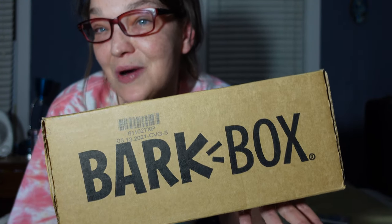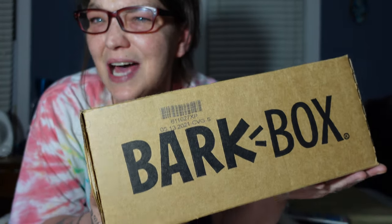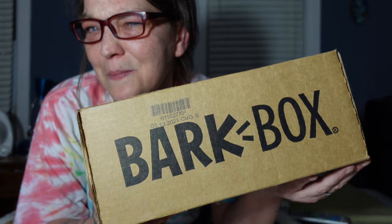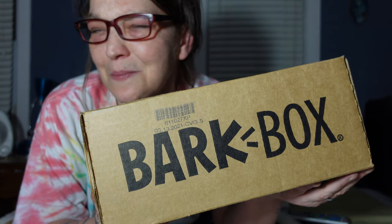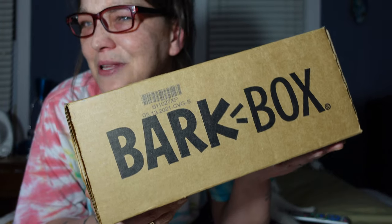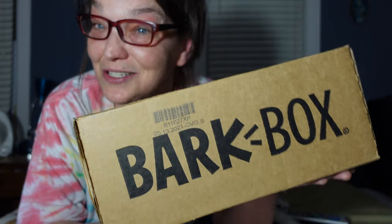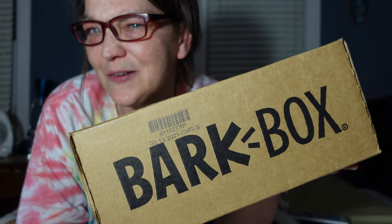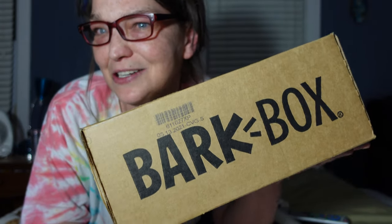There are themes every month. I'm a little confused because I was watching other people's BarkBox videos for May and they got the breakfast BarkBox theme, which is not what I got. Either way they still got a BarkBox with toys and treats, so I don't really care. Maybe I'll get the breakfast one next month — maybe it's different depending on when you sign up.